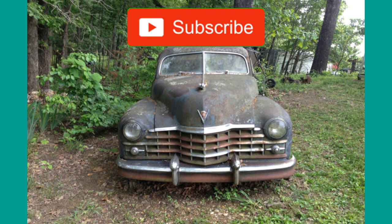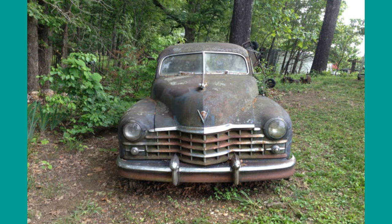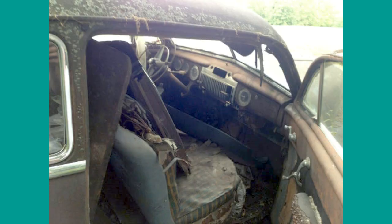I could only find a few 1946 Series 62 Cadillacs in desperate shape. This example is one of them — a torpedo-style coupe. It has been sitting outside and hasn't been driven for a long time. The interior has deteriorated badly and the engine is probably frozen. It looks pretty complete though.